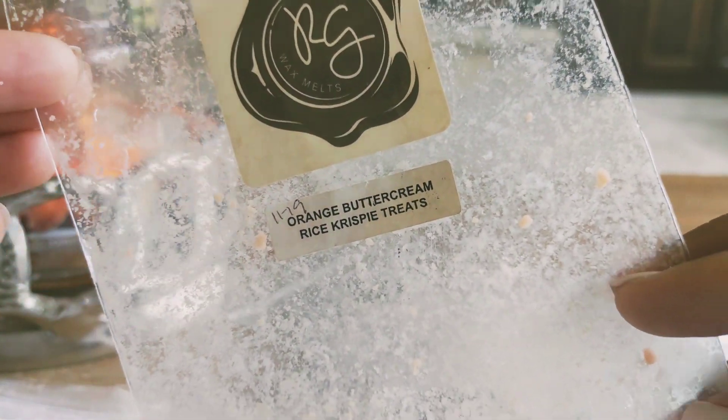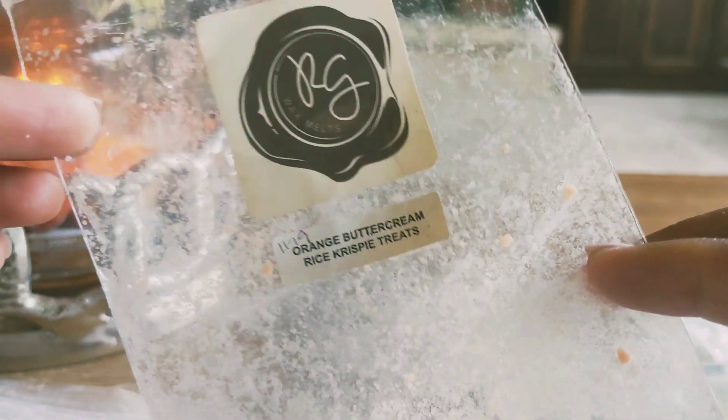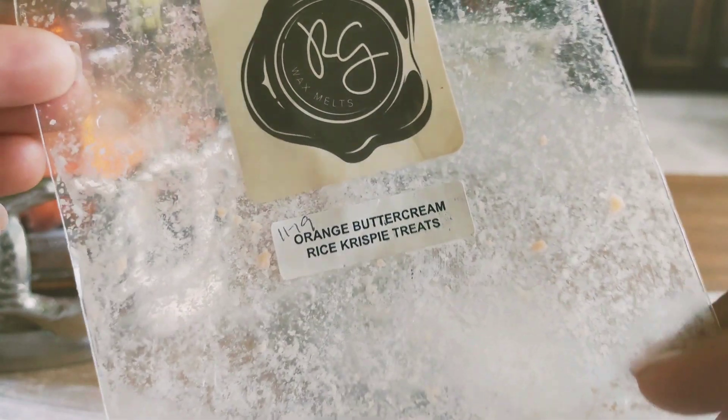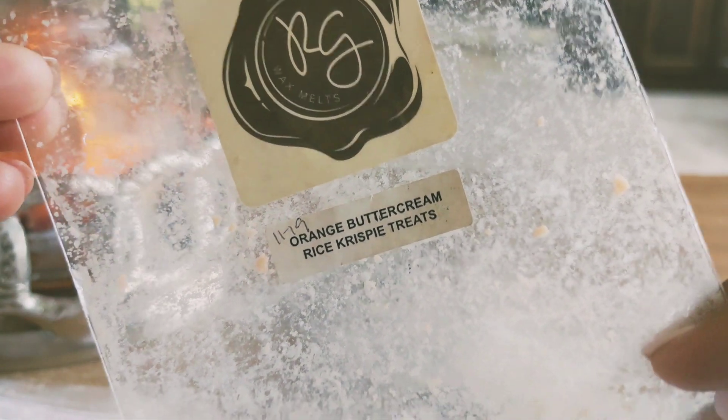I got through orange buttercream rice crispy treats. This one was nice — it was a creamy orange scent. I really didn't get the cereal note. This one wasn't as great of a thrower, but I could still smell it and it was good.